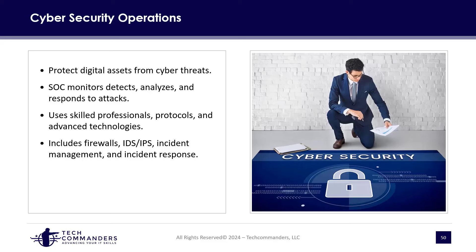We need a security operations center to monitor, detect, analyze, and respond to attacks. We have to have skilled professionals, protocols, advanced technologies, policies, processes, frameworks, and best practices. This could include any number of different tools and services. If you're in the cloud, it could get even more complex because of additional layers and what is referred to as the shared security model in the world of cloud.